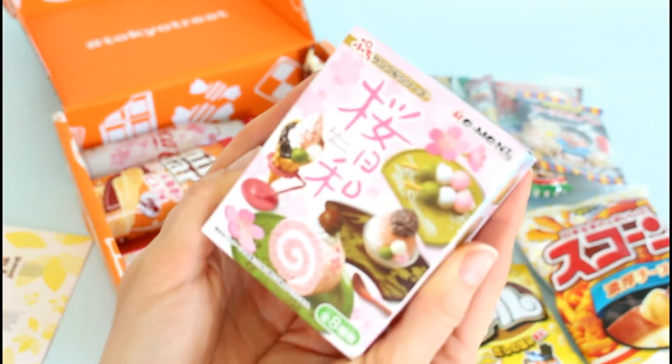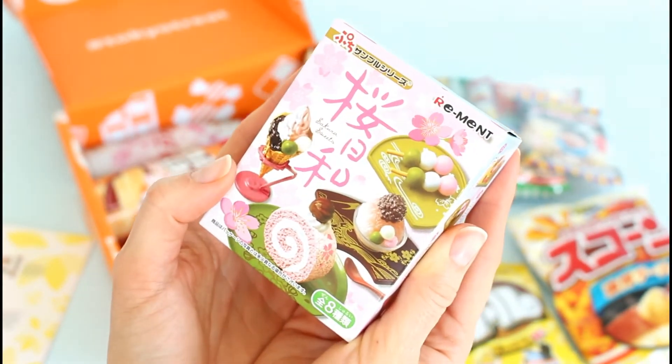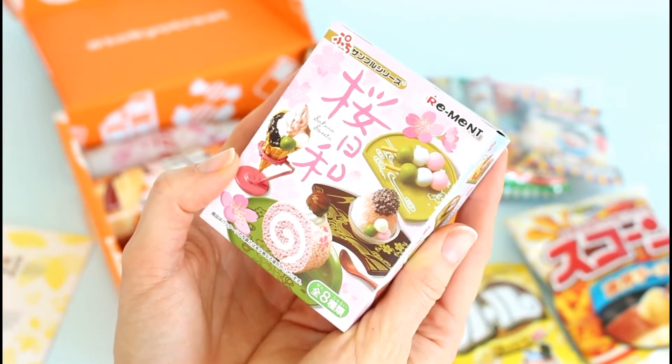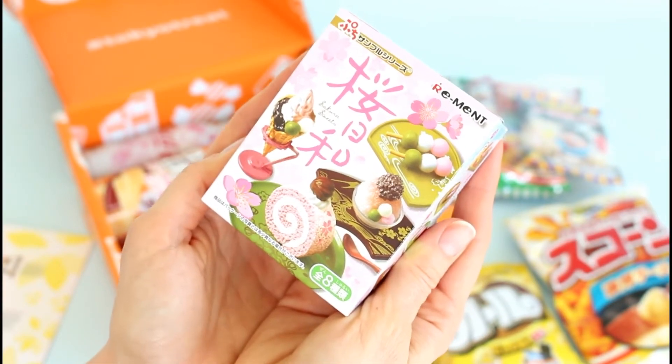Then we have this, which is one of the fun random ones they include. This is a sweets blind box — so you'll find a cherry blossom influence sweet mini figure, a piece of gum, and a diorama that can be used as a display. That's kind of fun.